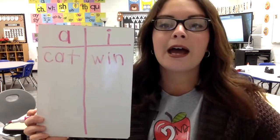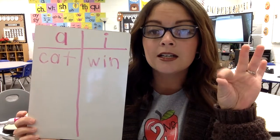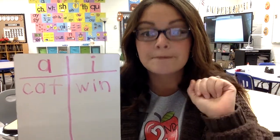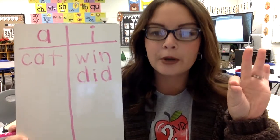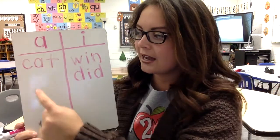The next word is 'did.' D-I-D. Do you hear the ah sound or ih? It's the ih sound — write it under I. D-I-D. Next word: 'pan.' Puh-ah-n, pan. I hear the ah sound. P-A-N — write it under A.